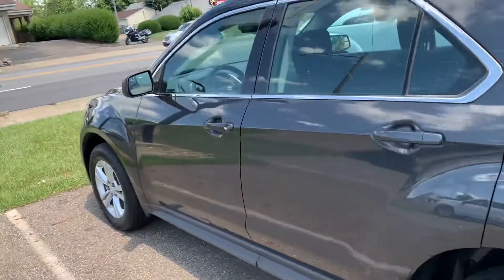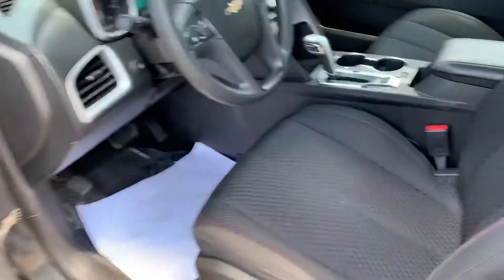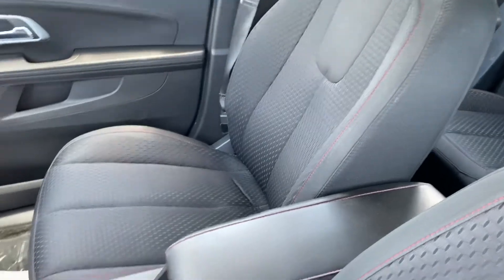Come around to the driver's side here for you. Driver's seat's in good shape too. Passenger's seat's in good condition.